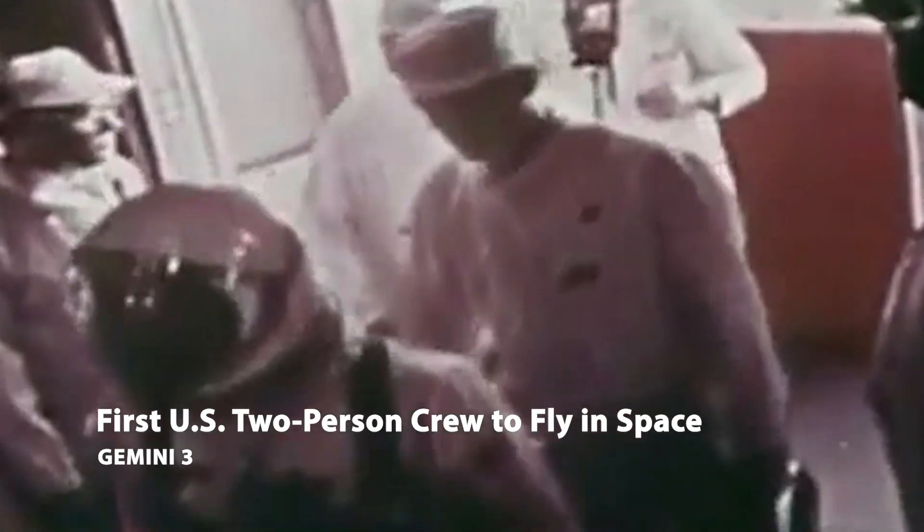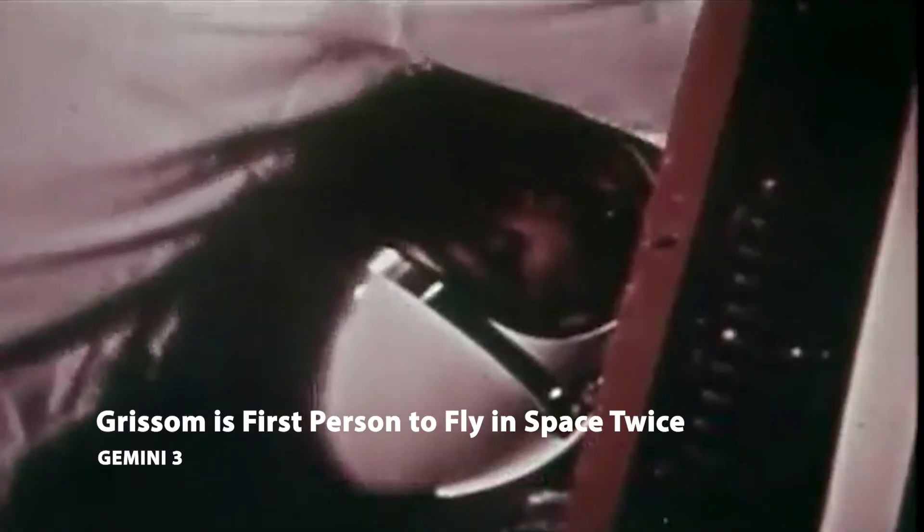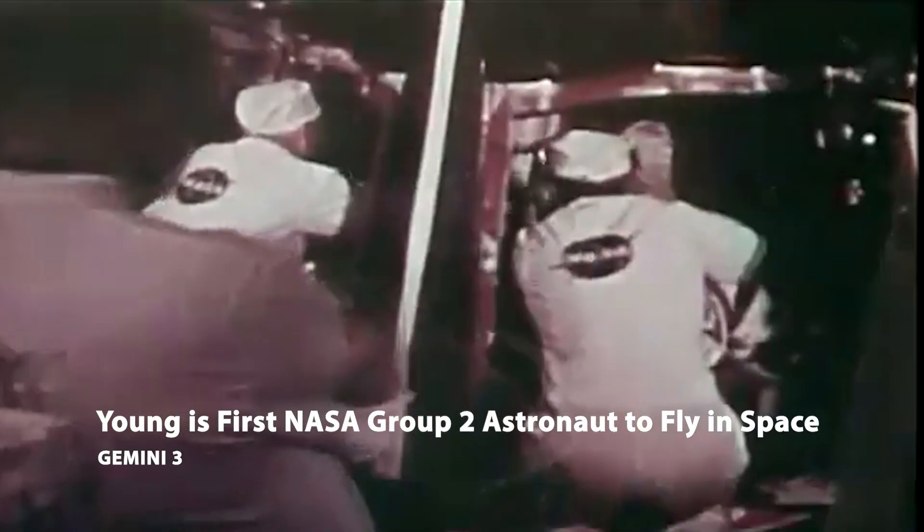This is Gemini Control. We're at T-minus 2 minutes and 45 seconds and counting. The astronaut is advised to receive one of his final updates on his computer. His status is go.